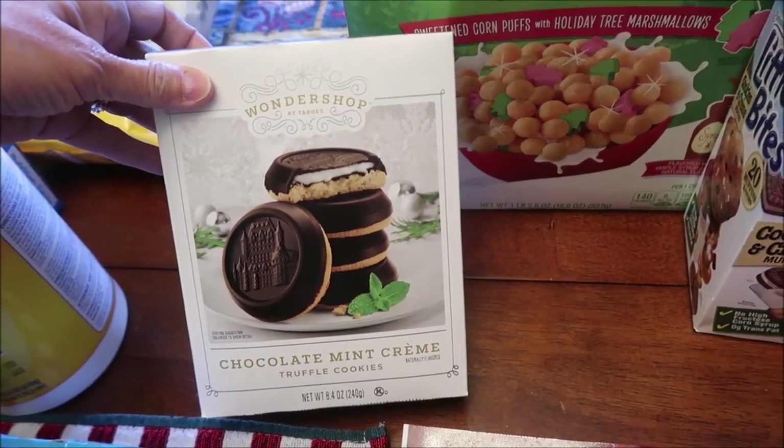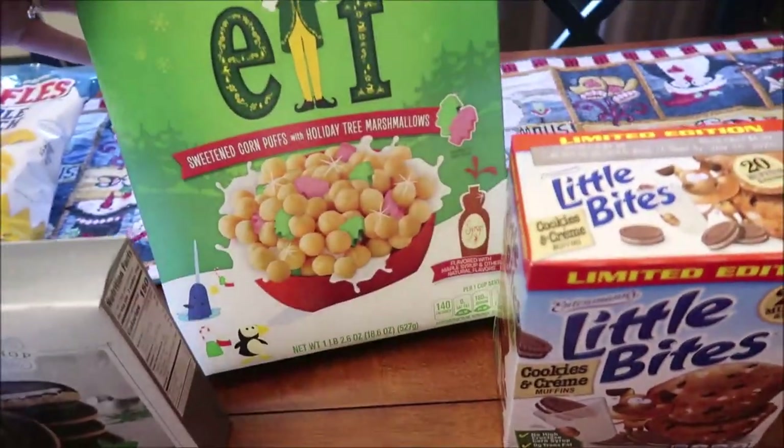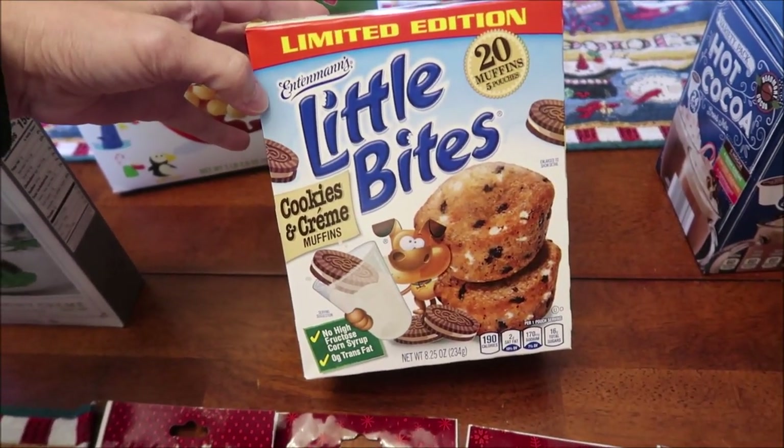We also bought the Wonder Shop chocolate mint cream truffle cookies, which look delicious. We bought the new Elf cereal and the limited edition Entenmann's cookies and cream muffins.